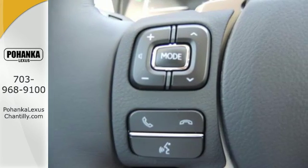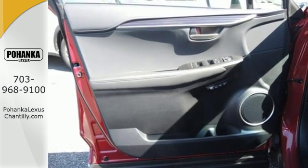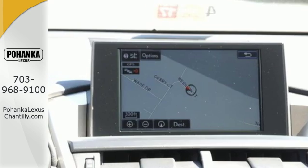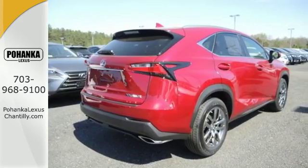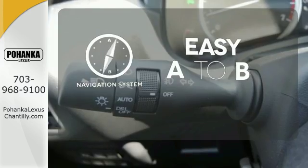It has a convenient 7-inch color LCD high resolution multimedia display, and for your safety it has 8 standard airbags, a backup camera, and LED fog lamps. Plus, it offers a turbocharged engine and gives options for efficiency and responsiveness with drive mode select. Feel confident getting from point A to point B with a navigation system.